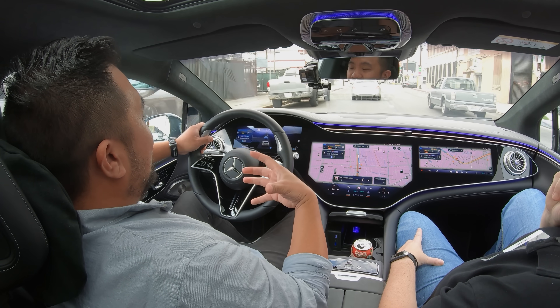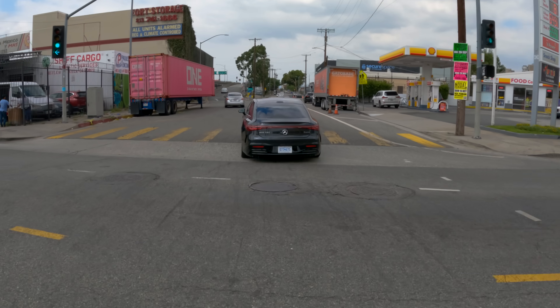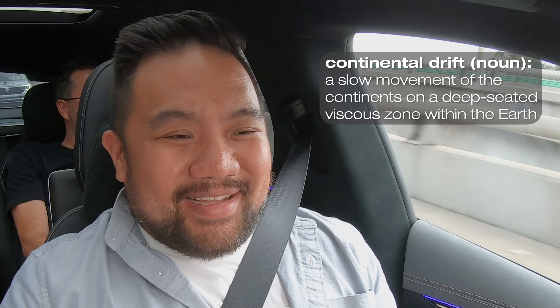Drive Pilot can only be activated on highways, and the system is actually pretty good at telling if you're on a highway or not. Right now I'm on a regular street — if I try to activate it, it tells me this portion of road is unusable. The system uses very precise GPS and map data to tell where you are. The system is so precise, they say, that it actually has to take into account continental drift — it can detect where you are on the road down to the centimeter, or here in the US, the inch.